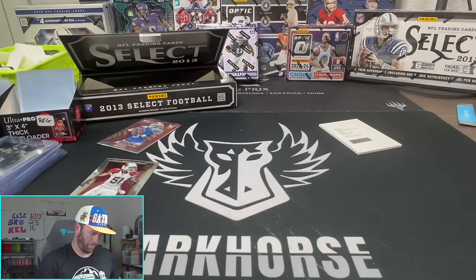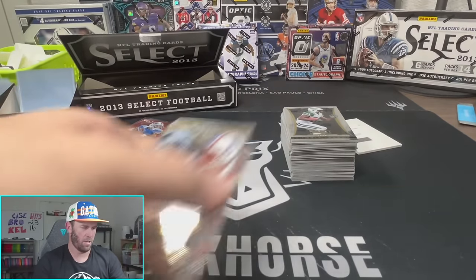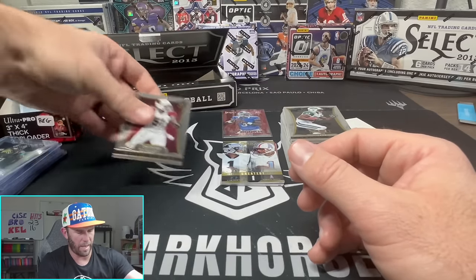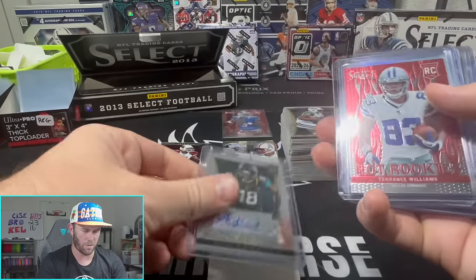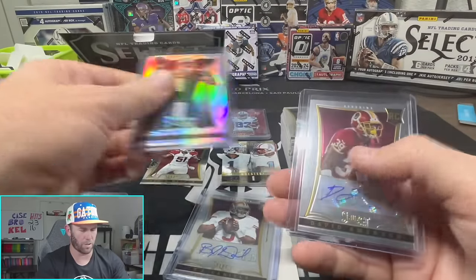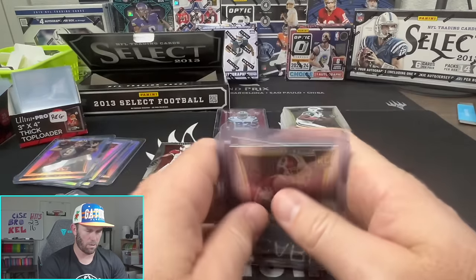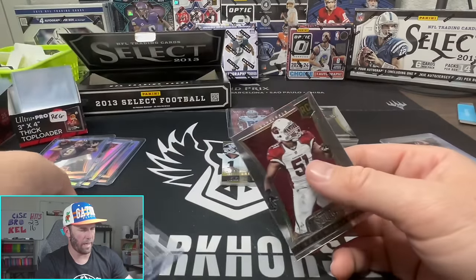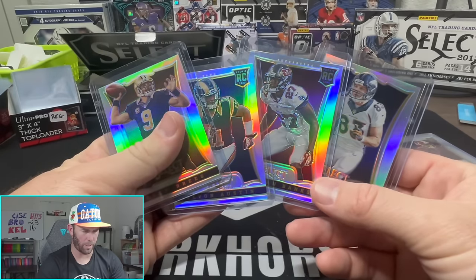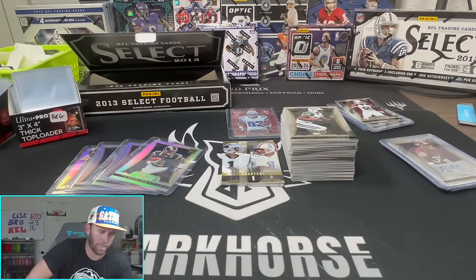Alright, well there you have it. Just to give you an idea of what we're dealing with: that's all the base cards, then we got one, two, three, four, five, six, seven inserts, and then our autos - one, two - we got another insert, seven total. We got a silver, a silver rookie, rookie auto, silver, silver, auto. So we got three autos and our rookie patch auto, a handful of inserts, four base rookies, four silvers - two rookies, two vet silvers - and that's it. Kind of a crazy box, but a fun rip nonetheless.